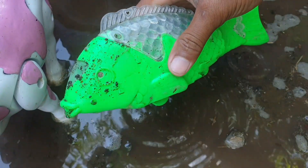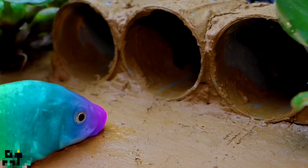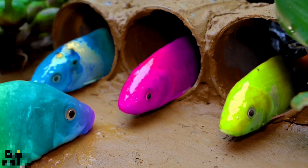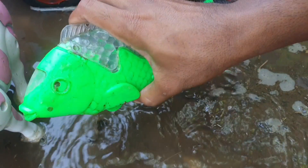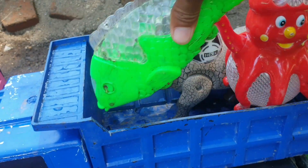Ternyata ada ikan, teman. Keren sekali ya, teman. Kita taruh ke truk warna biru.